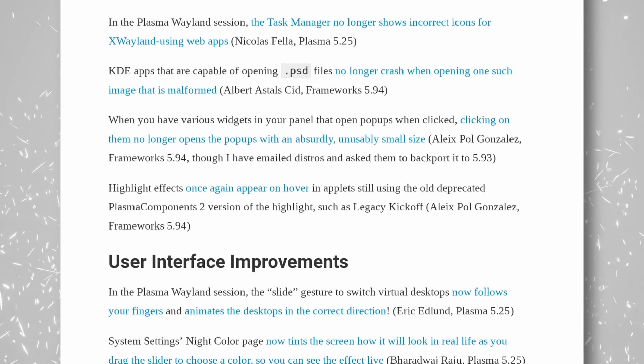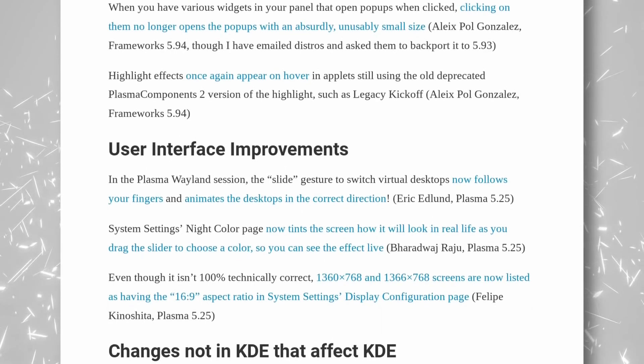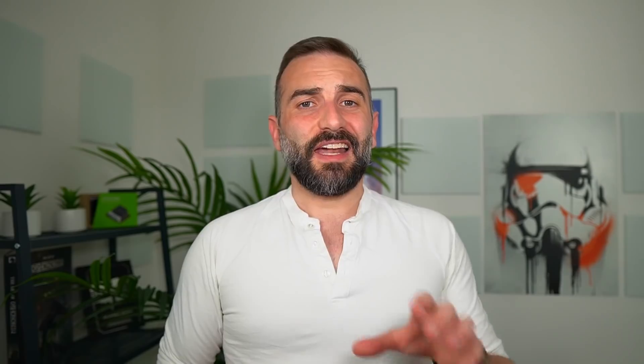And finally, desktop icons can now remember their position for each resolution. A ton of bugs were also fixed for the Wayland session and for various desktop components. Less screenshots and user-visible improvements this time, but I still love that KDE takes the time to polish things up, to remove bugs, and make the experience just smoother and better for everyone.